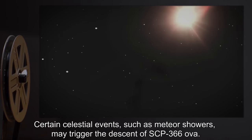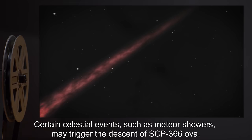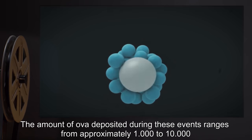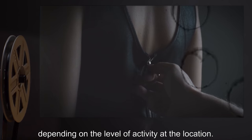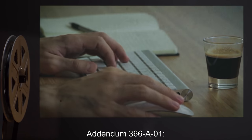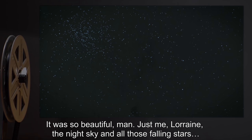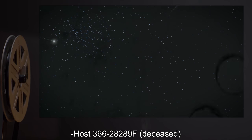Certain celestial events, such as meteor showers, may trigger the descent of SCP-366 ova. The amount of ova deposited during these events ranges from approximately 1,000 to 10,000 depending on the level of activity at the location. The exact origin of the ova remains untraceable at this point. Addendum 366-A1: "It was so beautiful, man. Just me, Lorraine, the night sky, and all those falling stars." — Host 366-28289F, deceased.